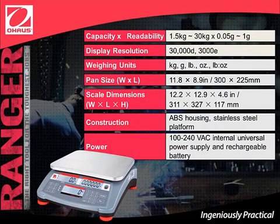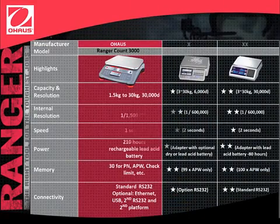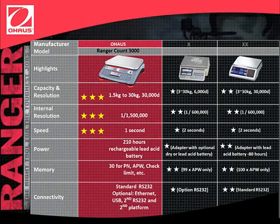Let's compare O-House's Ranger Count 3000 with two other industrial scales of the same category. Ranger has a larger capacity range with greater display resolution. Its internal resolution is almost three times larger than the other two. Ranger's stability is faster, within one second. It has a longer battery life and a standard lead-acid battery. Ranger has a 30-item library with more options to recall part numbers, average piece weights, check limits, and others. Ranger's connectivity includes a standard RS-232 and four additional optional interfaces. Compared to the other two competitors, Ranger Count 3000 is superior in every category.